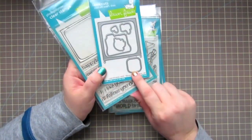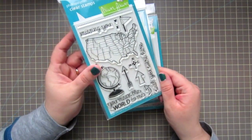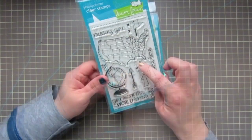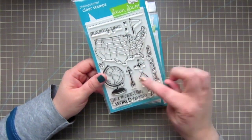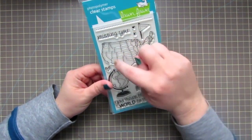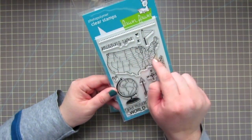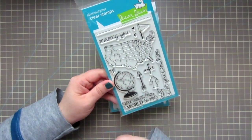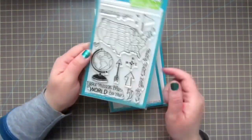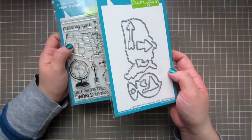I also got the matching dies for that set, and then I picked up the Wish You Were Here stamp set. It has a map of America and a globe, a direction symbol, arrows, a flag, a little X and heart to mark places on the map, a stitch line you can draw between locations, and sentiments: Missing You, You Mean the World to Me, and Wish You Were Here. I love that set and also got the matching dies.